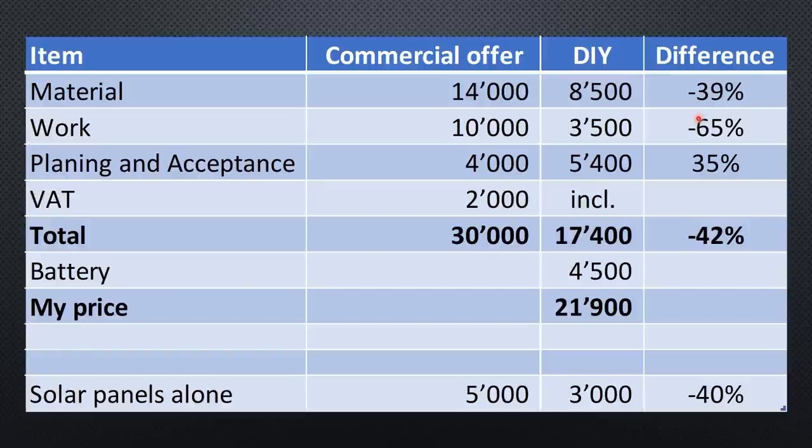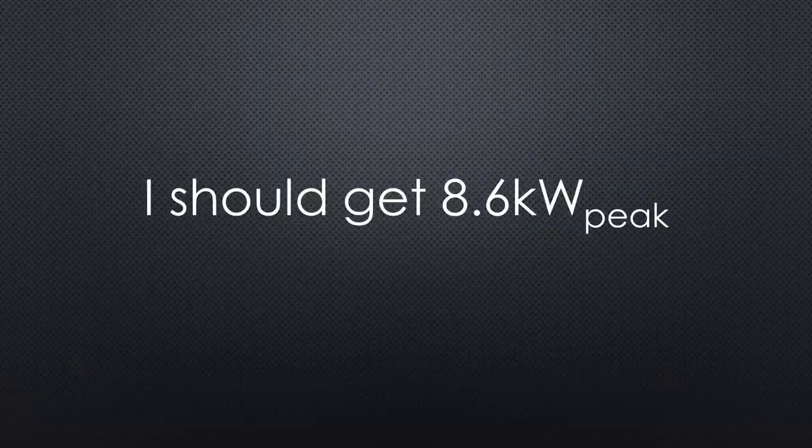What about the work? Here we should see the biggest difference because we have to work a lot — after all, the project is DIY. 3.5K compared to 10K, as expected, because we still need scaffolding and electrical installations which we cannot do ourselves. The planning and acceptance cost is 5.4K — a little higher. So we have a total of 22K including a battery, while the solar panels alone are 3K. The installed peak power is comparable: 9 and 8.6 kW.